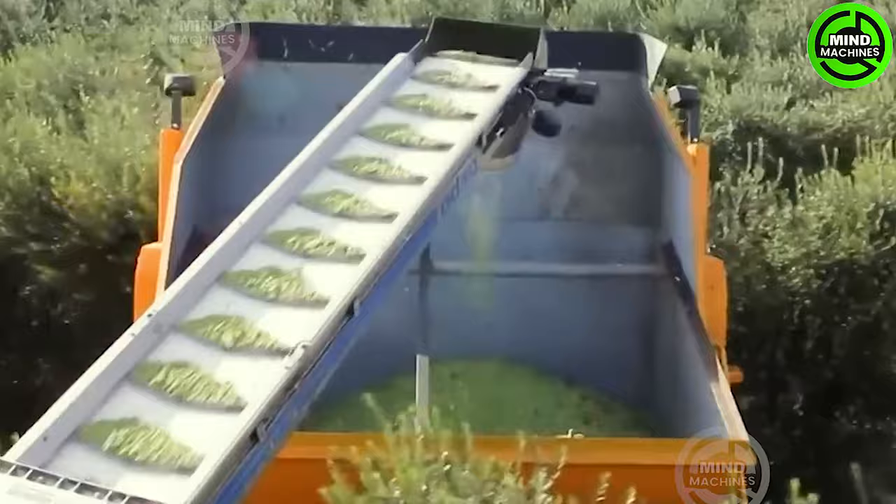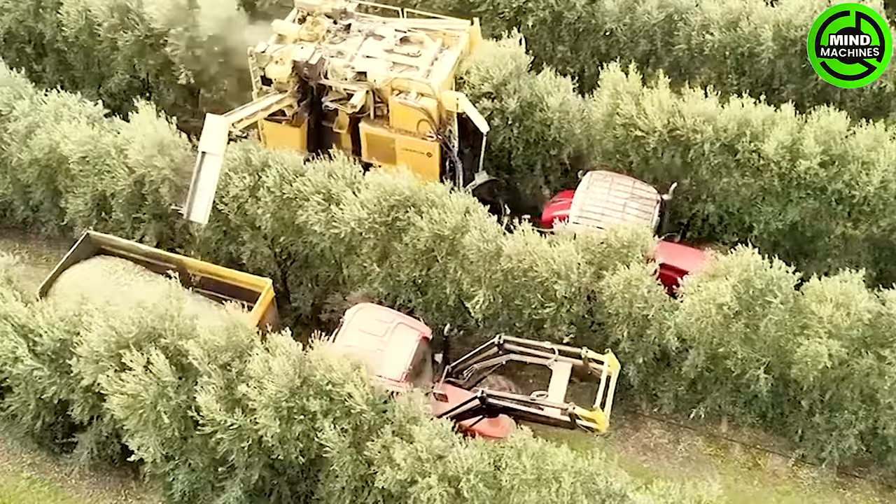The olive harvester adeptly gathers mature olives from the trees through the use of mechanical arms and conveyor belts. Engineered for a delicate yet swift harvesting process, it minimizes damage to the trees.